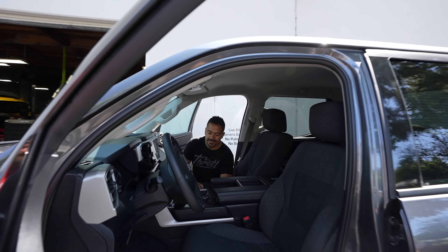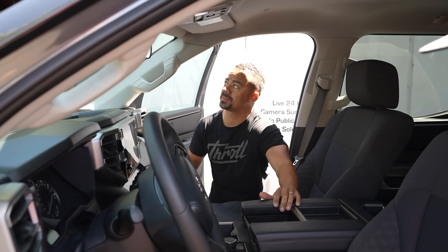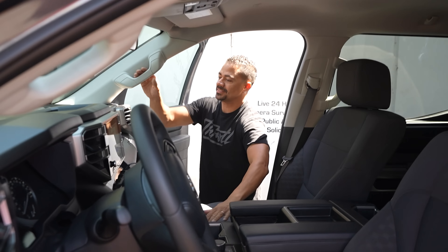Feels way more substantial than the Ranger. Be nice to the Ranger. What do you think, Ricky? This is big, very spacious. Oh dude, look at the leg room back here. Look at the infotainment system. Holy crap. Looks like a truck you could pull a bunch of cars with. You could put the whole crew up in this thing.